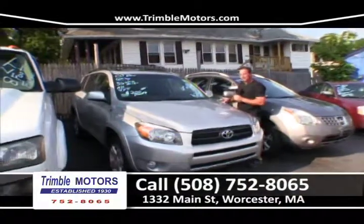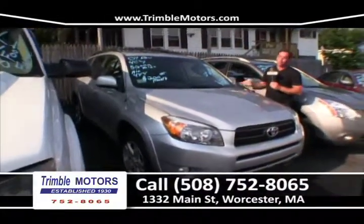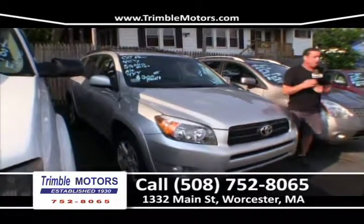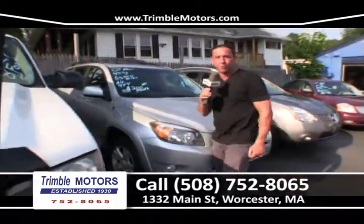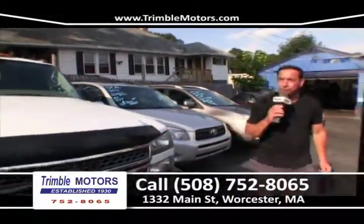We've got a RAV4 over here — 50,000 miles, 07, certified, ready to go, all-wheel drive. In a couple of months the leaves will be turning. Everybody's going to be looking for that stuff. Give us a call on that at Trimble Motors, 752-8065.